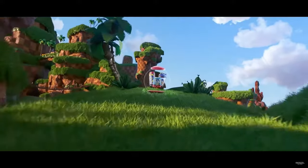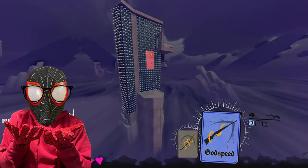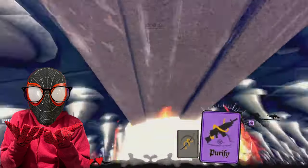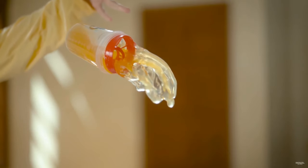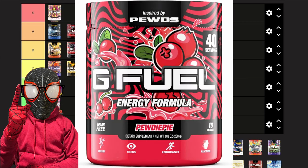Next we have Sonic Peach Rings. When I first had it, it was my all-time favorite G Fuel flavor — I thought it was the best ever. But over time I got a little bored of it; it's a very simple flavor to me, similar to watermelon in the sense that it's simple but still gets the job done. I'm putting it in a mid B tier.